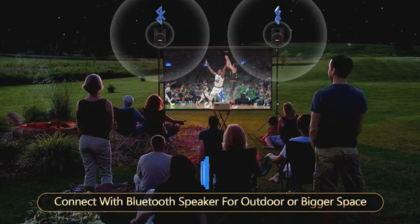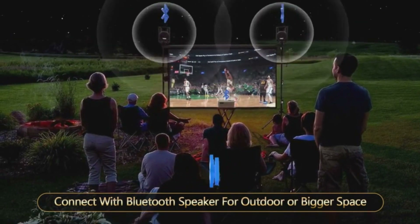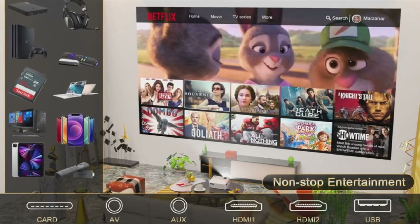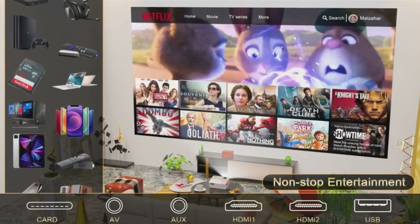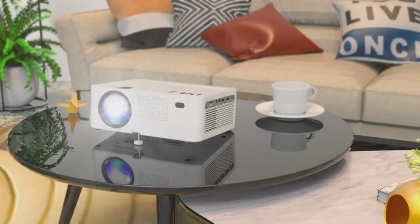Equipped with HDMI, USB, and VGA ports, this Wi-Fi Bluetooth projector works perfectly with TV stick, Chromecast, smartphone, laptop, tablets, PC, DVD player, and USB. The application of these devices surely makes your life more entertaining and less stressful.